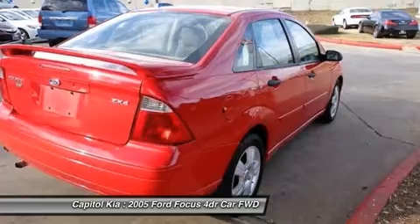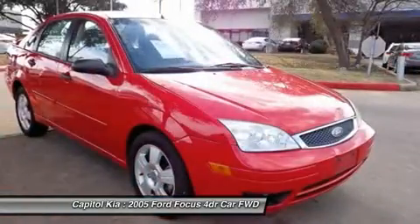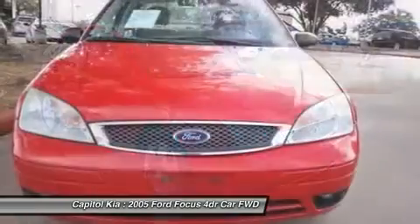The mileage on this Focus 4-door sedan is reflective of its age, and you can tell the previous owner took great care of this vehicle, so that you'll be able to enjoy the benefits of a well-cared-for vehicle offered to you by Capital Kia.